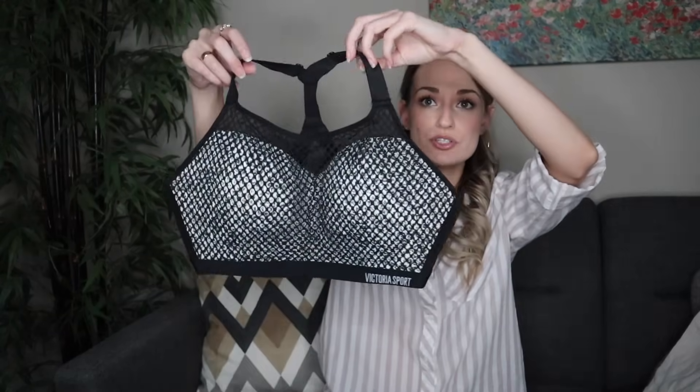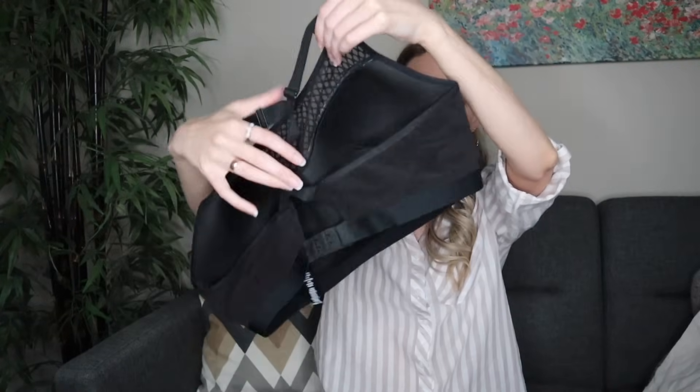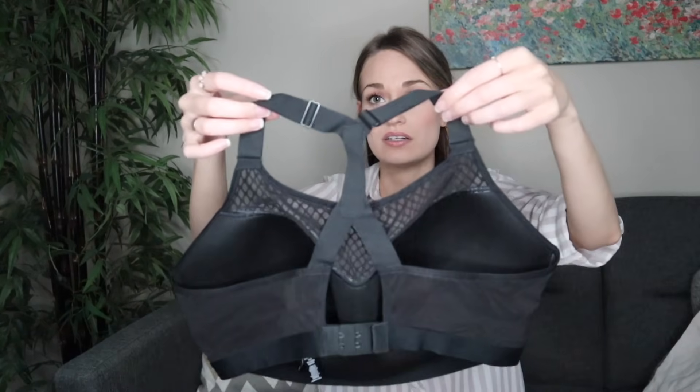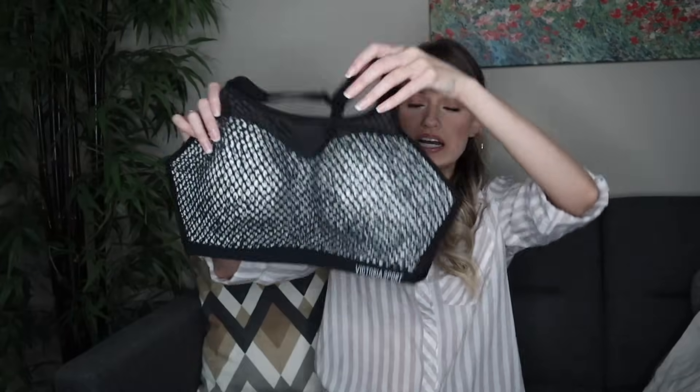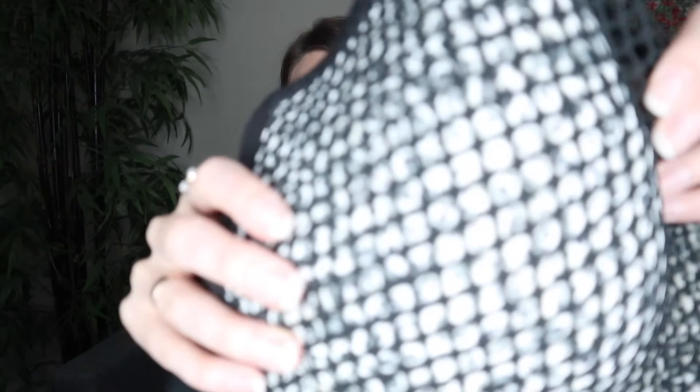Getting into some bras now. I found two of the exact same bra, which is super exciting because I'll only have to take pictures of one. I can list with a quantity of two and not spend time photographing the other one. This is a Victoria Sport bra in size 38DD — an animal print bra with a mesh overlay. Both look brand new and are the same size.